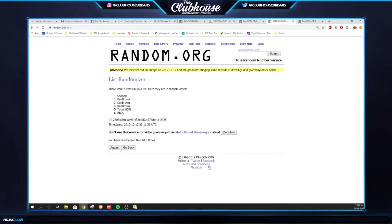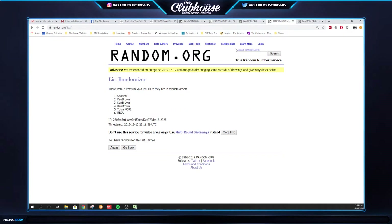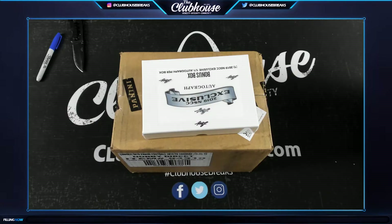All right — Ken: three, four; Race Fancy: two; Big A: six; and then Ken: one, seven, eight, nine, zero, five. There are your numbers. So Ken, everything but two and six. For the one-on-one box, three times: one, two, and three. Soup Dog! One, two, three. Big A and Soup, all three of the package. Give me a second here, let me set these all up — I need to get packs for all you guys, ten total, but we've got some bonus stuff to start with.